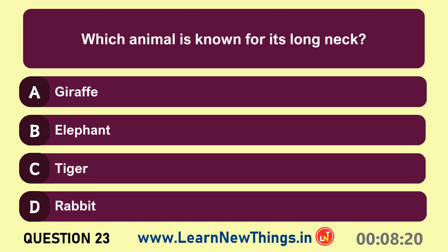Which animal is known for its long neck? Giraffe.